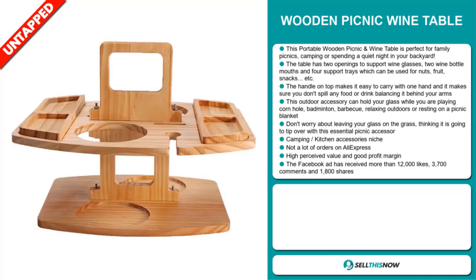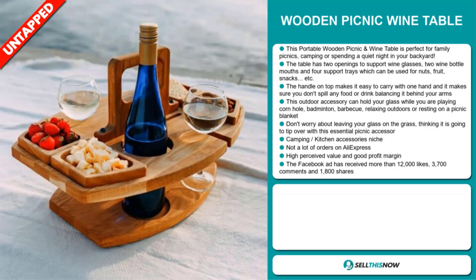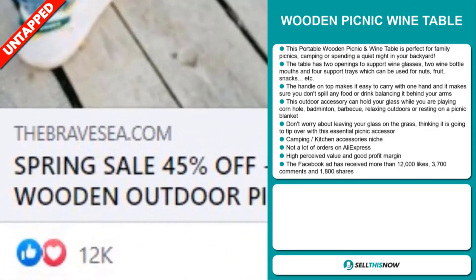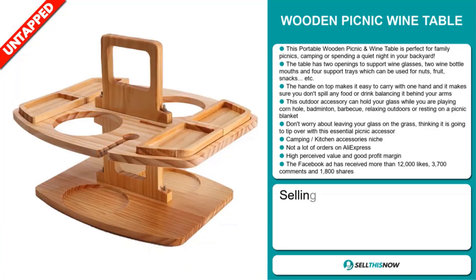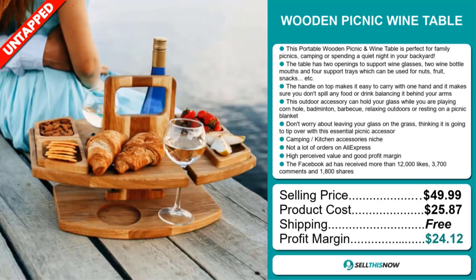We also think it has a lot of untapped potential. So far, there haven't been many orders on AliExpress, so you could definitely take advantage of this. This item has a high perceived value and will give you a good profit margin. The Facebook ad has received more than 12,000 likes, 3,700 comments, and 1,800 shares. The selling price of the Wooden Picnic Wine Table is just under $50, whereas the product cost is only $25.87. Shipping is completely free, so you're looking at an excellent profit margin of $24.12.